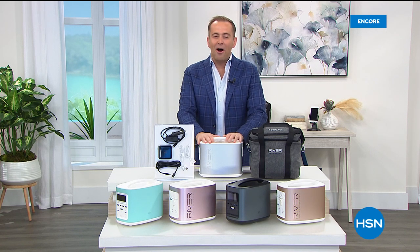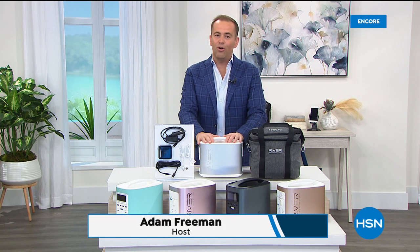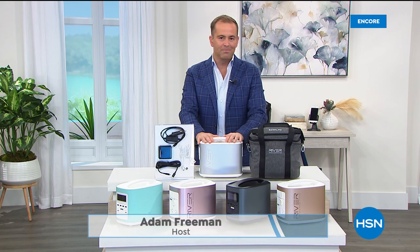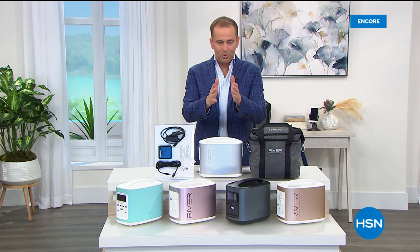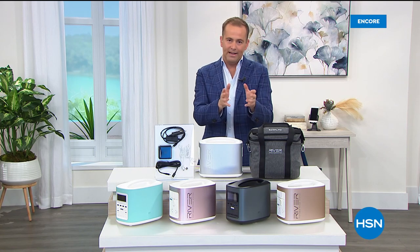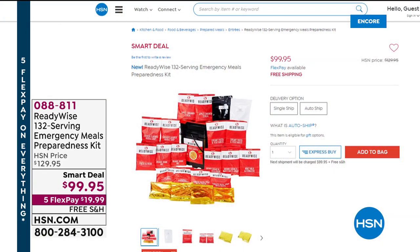Welcome to 1AM on the East Coast — a fabulous hour in store. It is National Preparedness Month and we're going to take full advantage of the savings HSN can pass down. In about 30 minutes we'll spend time talking about our ReadyWise — chef-created emergency food that tastes good, is convenient, easy to make. Just add water. With special pricing it comes down to 77 cents a serving. Five flexible payments, under $20, and free shipping and handling.